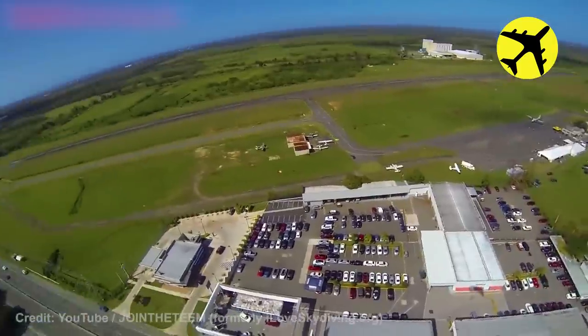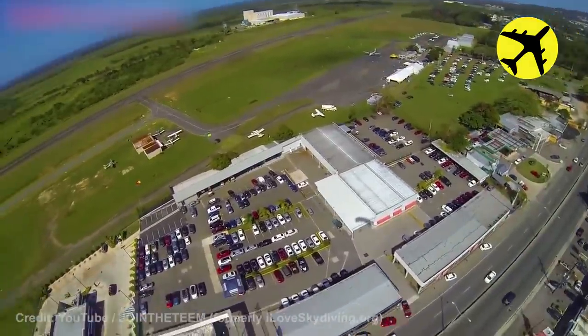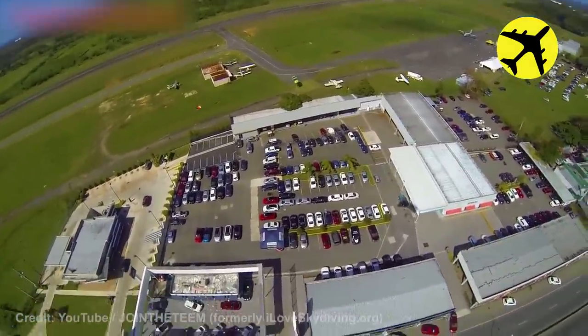Take a look at this skydiver as he lands on this parking lot, filmed from his point of view.